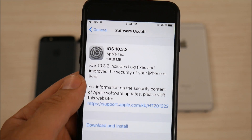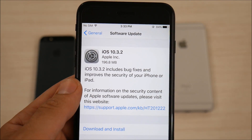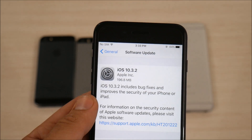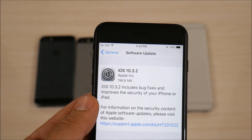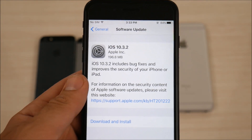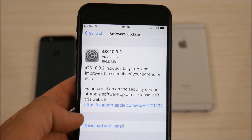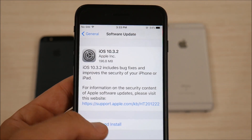Apple released this in an effort to push a bug fix right before WWDC in June 2017. It includes bug fixes and improves the security of your iPhone and iPad. This is a relatively smaller update, anywhere from 170 to 200 megabytes. For more information on the security content fixes, you can visit apple.com for software updates.